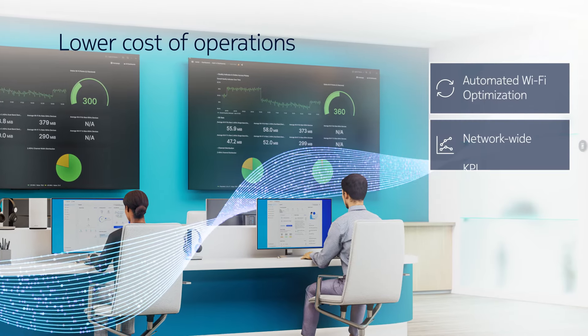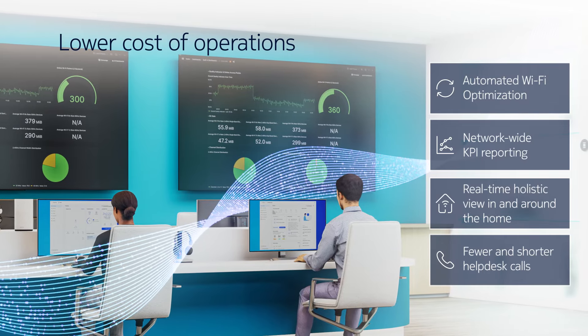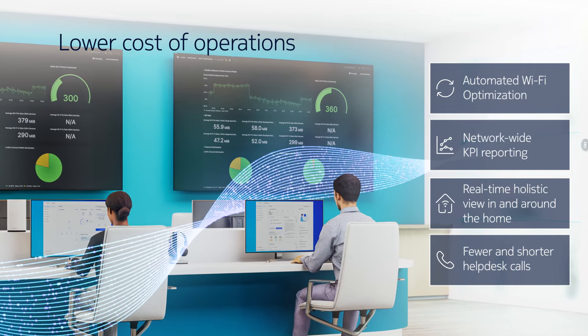Manage multi-vendor networks more efficiently and get a real-time holistic view of your customers' network to lower the cost of operations.